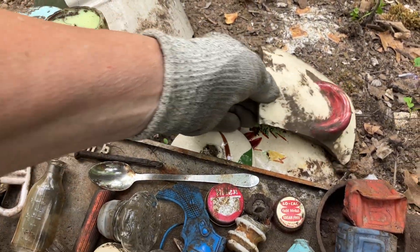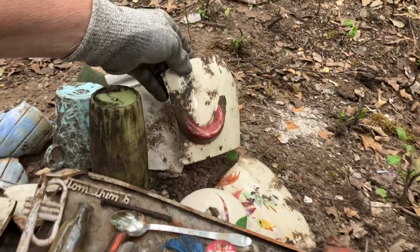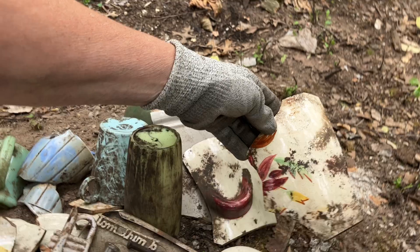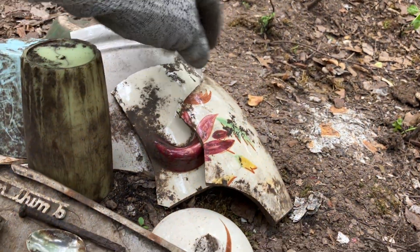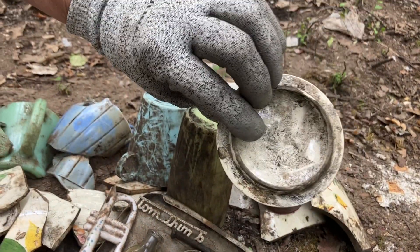I think this was the canister - we found the lid last time we were here and had it on video. That's the other piece right there, and they were dug in separate areas but they're the same color and design. Then we think this lid is probably for a sugar jar - Red Wing pottery.